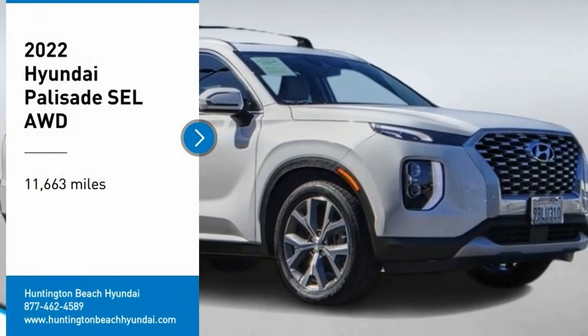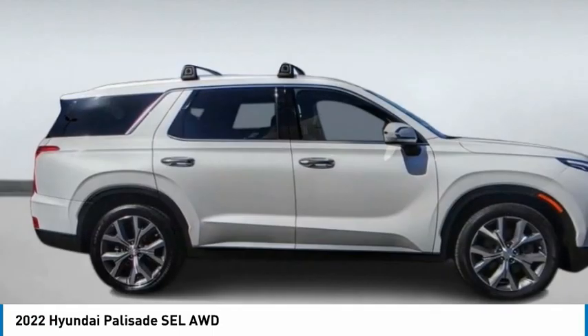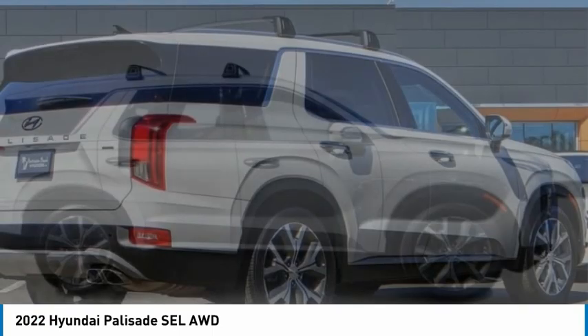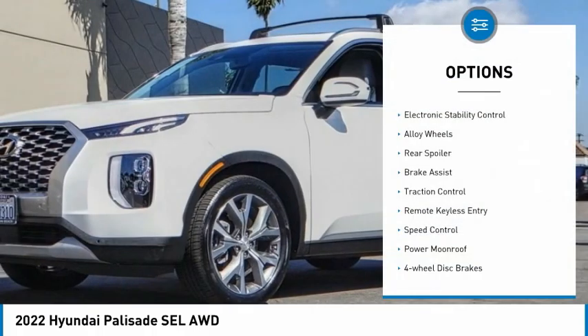We are pleased to show you the 2022 Palisade. The Hyundai Palisade includes loads of interior room, third row seating, and a stylish exterior. Throw in all the additional technology features and your family will be thrilled to ride around in style. This vehicle has less than 15,000 miles.